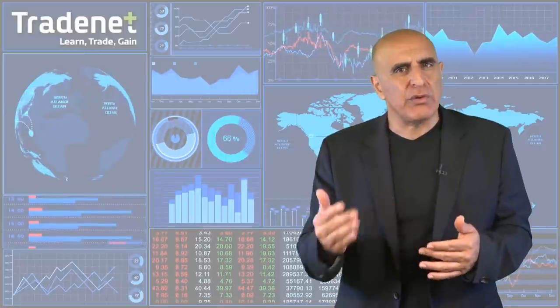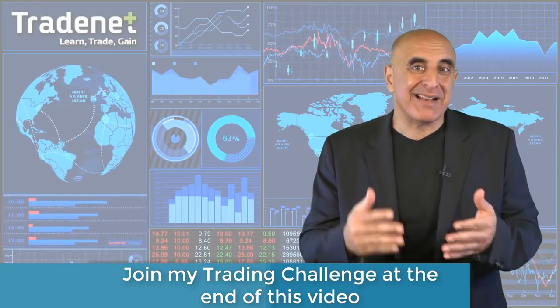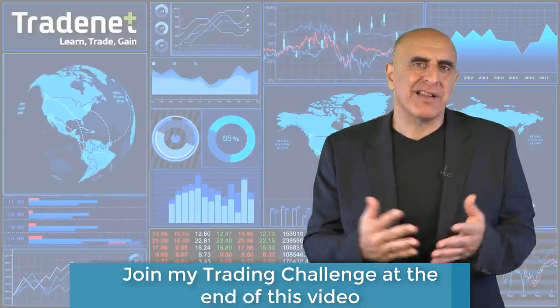Hi traders. The first week of the new quarter ended in red. The S&P 500 index fell by 1.3% last week. The trade war between the US and China intensified, and then came Friday's employment report which came short of expectations. Until recently I believed the market was expected to continue its declines due to technical reasons, but now it looks like the technical configuration combined with fundamental economic concerns may accelerate the declines.